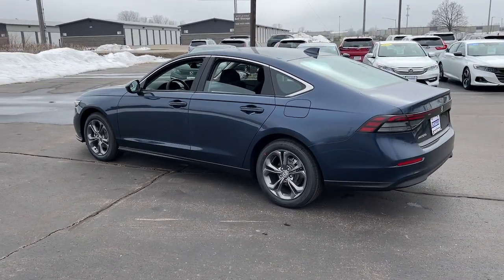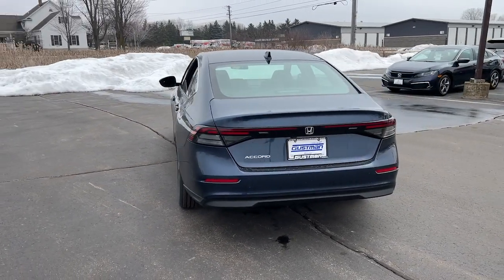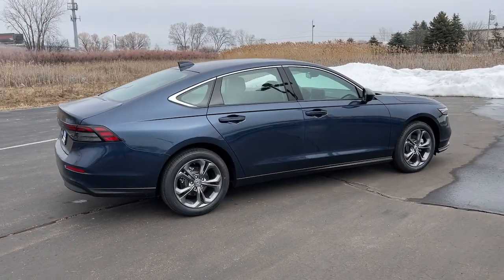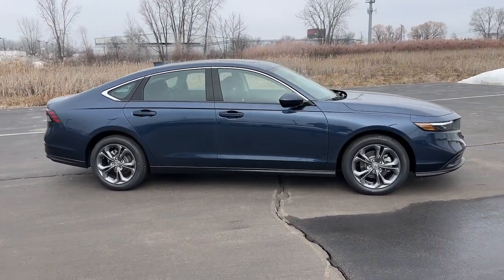These are just some of the great options this vehicle comes with: Intelligent Auto On-Off High Beams, Pre-Collision System, Lane Departure Warning, Keyless Entry, Moonroof, Lane Keeping Assist, Remote Engine Start, Adaptive Cruise Control, Keyless Start, and Backup Camera.